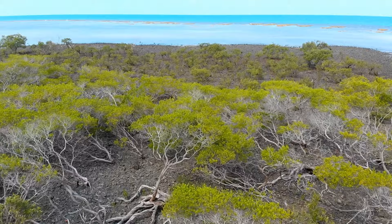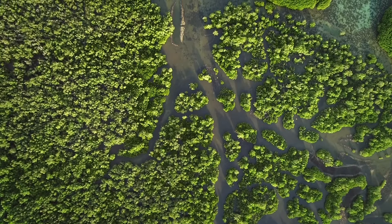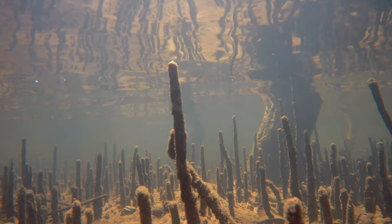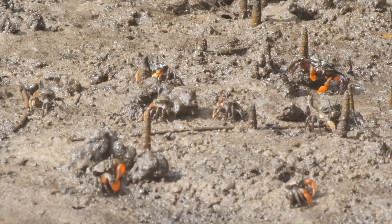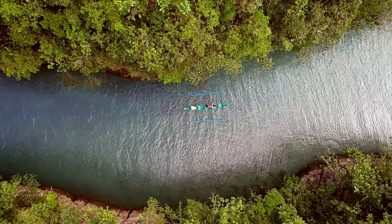Plant cells, including those in mangrove roots, require oxygen. Normally, oxygen can be taken in through pockets of air in the soil. The soil where mangroves grow has little space for air and is very low in oxygen. To adapt to this low oxygen environment, some mangroves have specialized root structures called pneumatophores. These vertical structures stick up out of the soil and enable the mangrove root system to take up oxygen from the atmosphere.